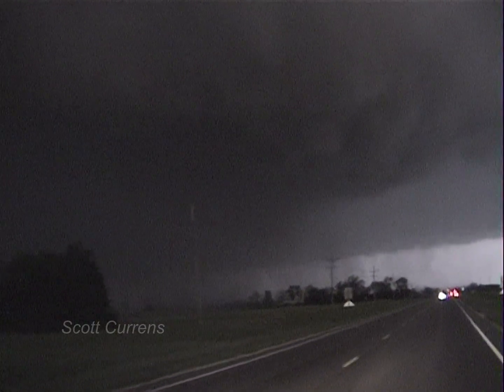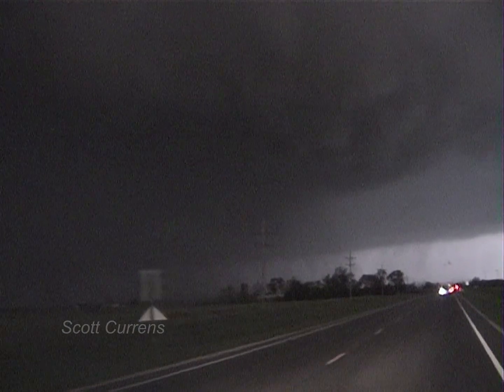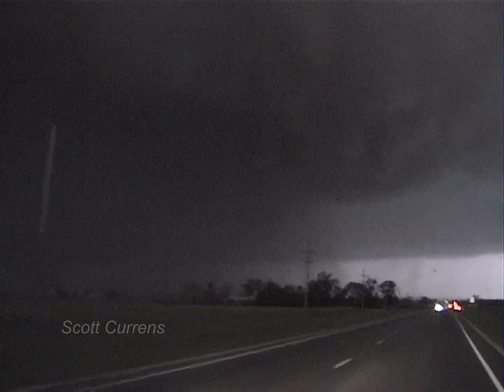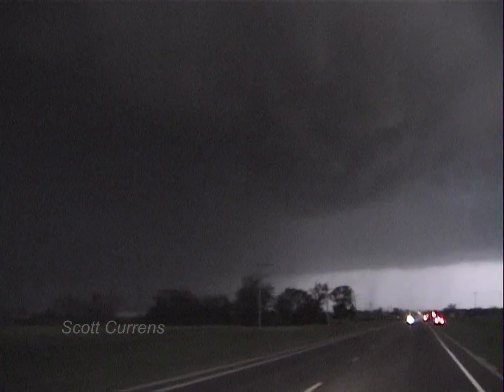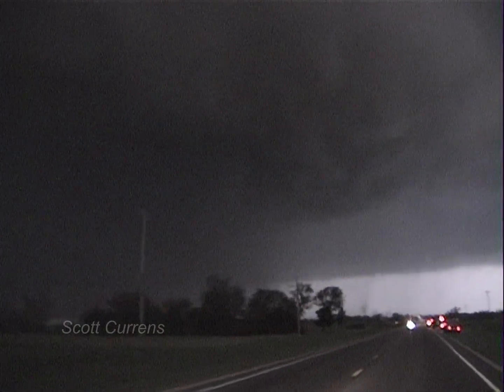We need to take a left up here if we can. I'm going to get a picture over there. Come on, look at the rotation of the north. It looks like we're right on the edge of this storm. It looks like a freaking accident. It's just chasers.